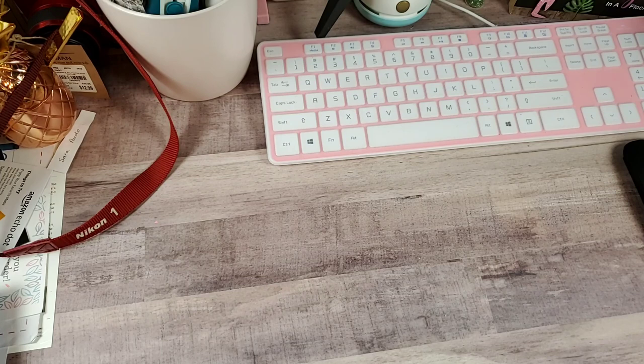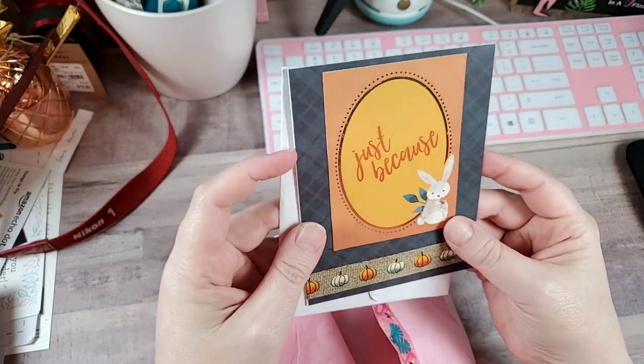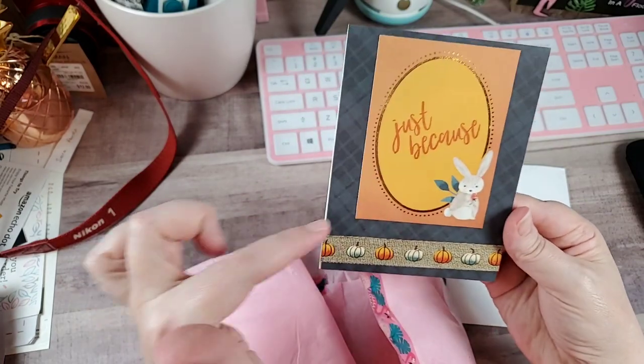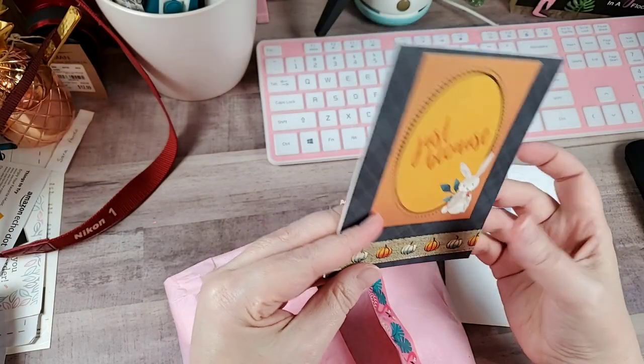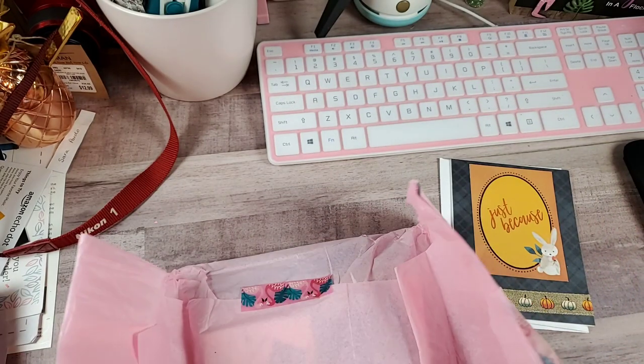We're gonna start with the happy mail. This is from Michelle — she's one of my stubbies. She sent this a while back and I kept getting distracted. She's got a card here with a cute little bunny rabbit, a little strawberry, and ribbon with pumpkins. It says 'Love your channel, I found some cruise goodies and wanted to send them your way, hope you enjoy them — Michelle.' And she's got some pretty flamingo washi on here too.